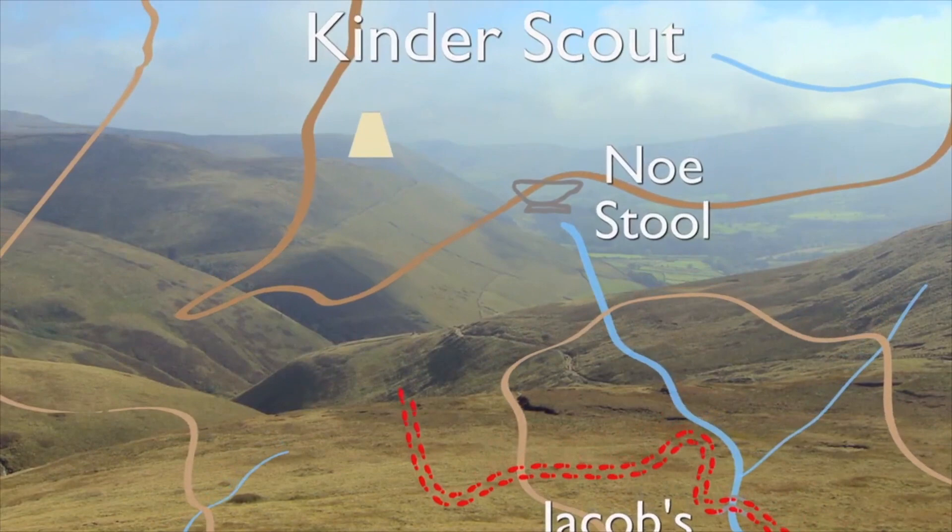Up high, with marvellous views all around, you can explore Kinder Scout, the birthplace of rambling.